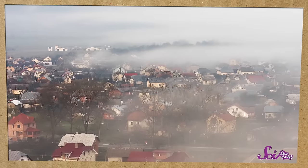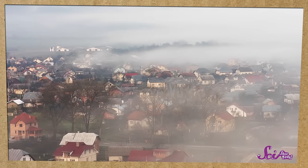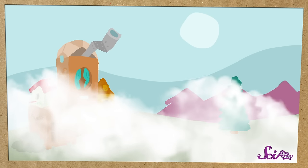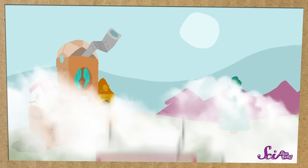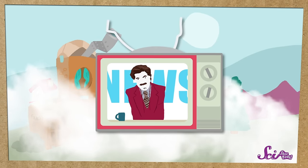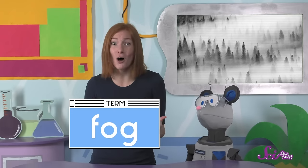Have you ever looked outside only to see that the air was thick and gray, and you could barely see? Squeaks and I looked out of the fort window this morning, and that's exactly what we found! It was such a strange and different thing to see! Normally we can see a few trees outside and even a road, but today we can barely see the closest tree. It was a little bit spooky, and the news put out a warning to be careful when driving on the roads. All of this was because of the gray mist covering everything, and it's called fog.